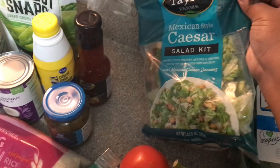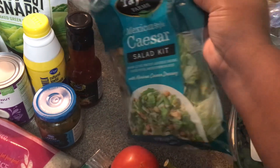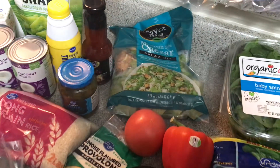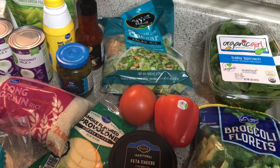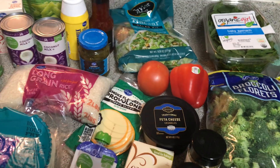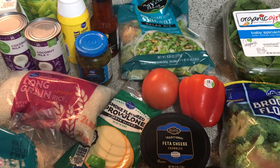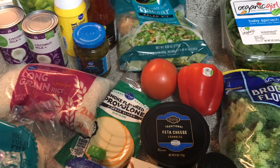I have a Caesar salad kit and I'm going to split this into two, so I have two of those for a lunch or dinner this week. Hopefully I can go ahead and fill myself meal prepping and food prepping for the week.